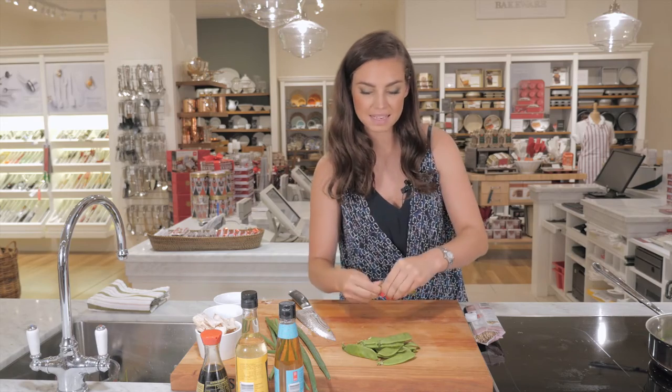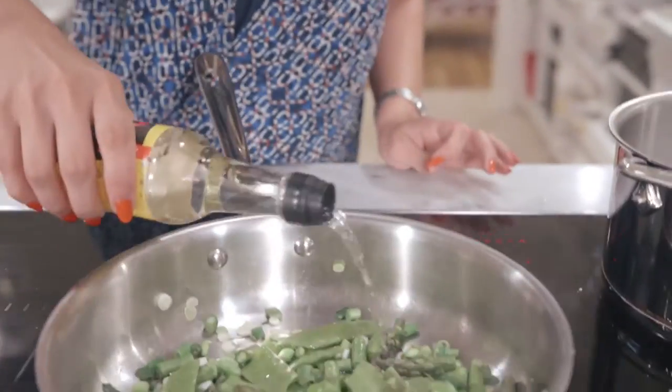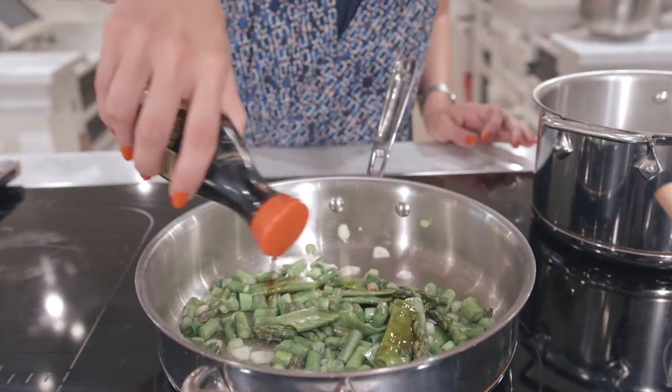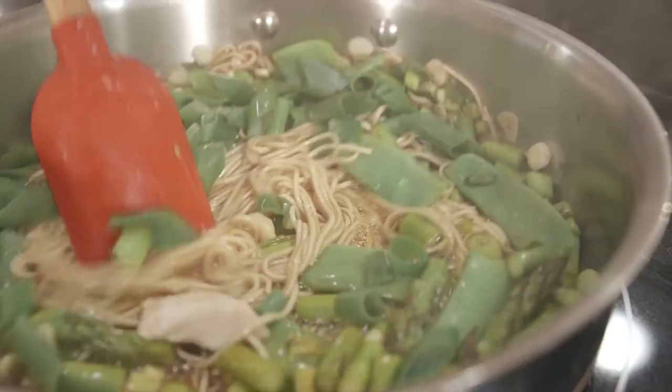I've added in a little bit of snow peas and then just adding in your seasoning. I'm using a little bit of mirin today, some rice wine vinegar and some soy sauce. It's a really simple dish, so once it's all cooked, pop it together and it's ready to take for lunch.